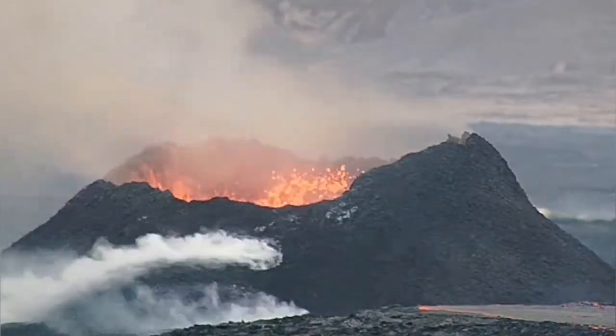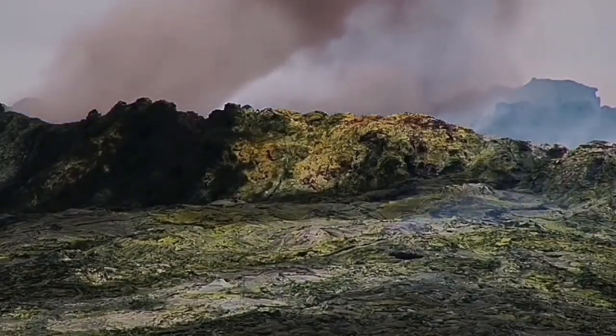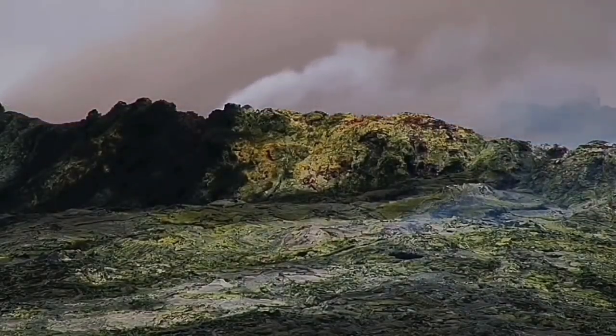This dust cloud is iron oxide — red in color, oxidizing immediately on contact with the atmosphere after a few days. We are seeing something very similar to the Fagradalsfjall volcano. This volcano is becoming very similar to that one.